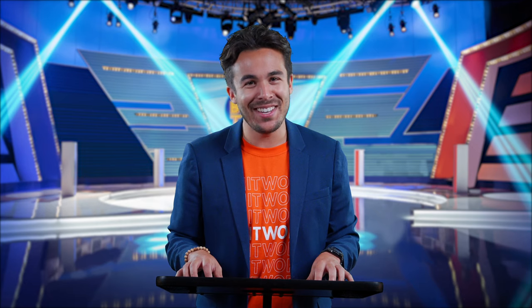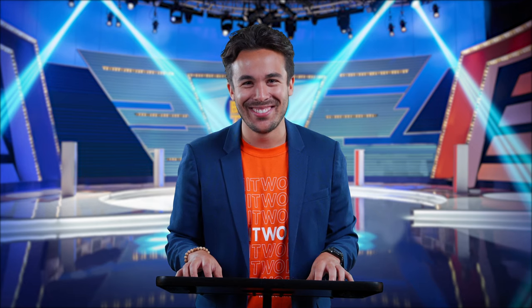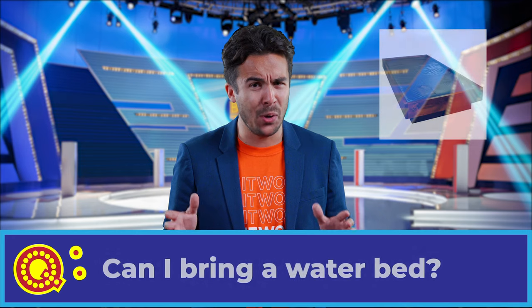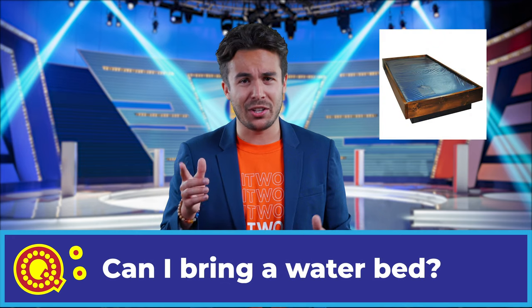Winners will receive a lifetime supply of great college packing advice. Awesome! Thanks, Carrie. Now let's get started. Question number one: Can I bring a water bed? Your clock starts now.